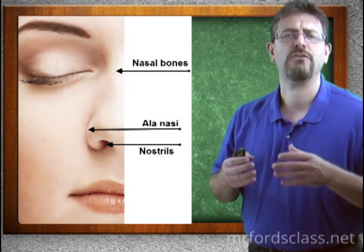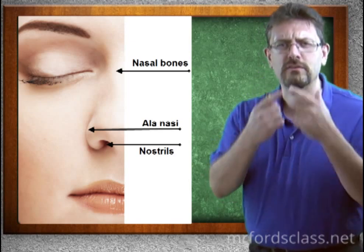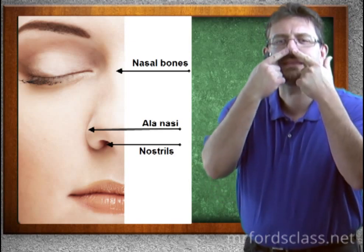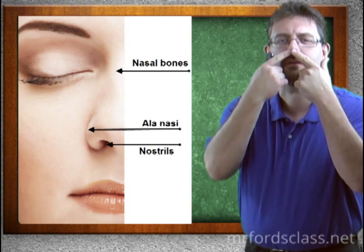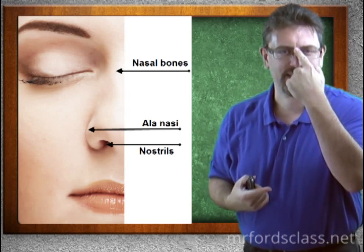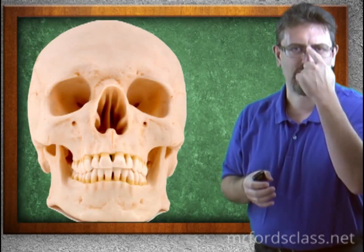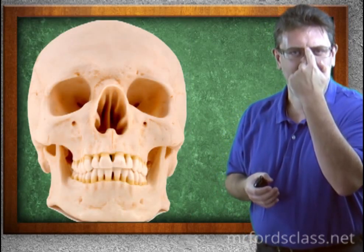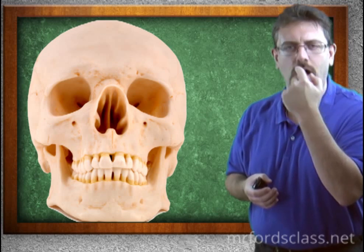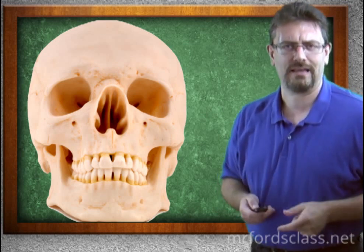Other structures include the nostrils or nares — this is the anterior opening. Where my glasses are resting is the nasal bone. This is why when you look at a skull, it doesn't have the full nose; instead it has a little bone and then a hollow opening. My glasses are sitting on my nasal bone.